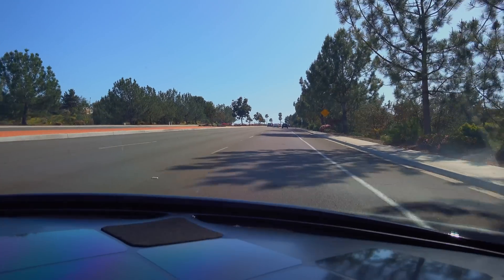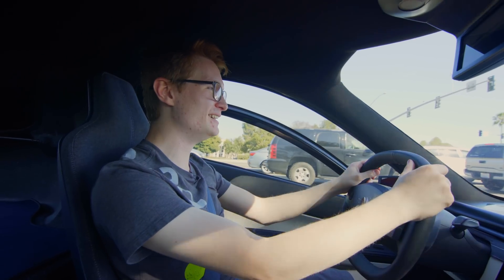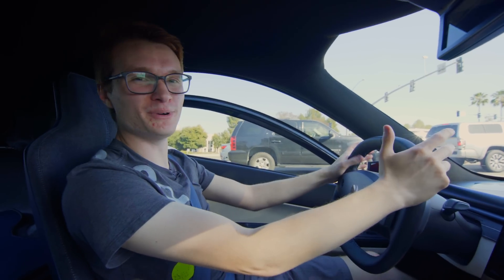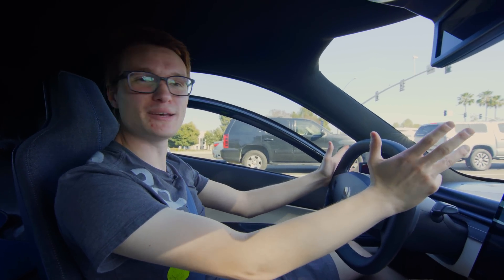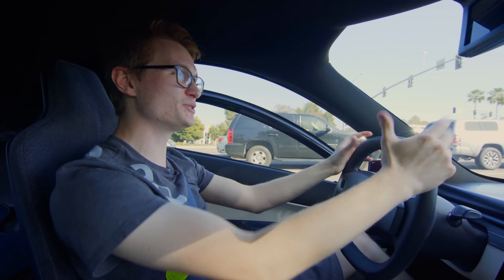I'm just thinking of driving this thing to my grandparents and how shocked they'd be that something like this is real. You show this to anyone, they're like, I can't believe this is something that's actually happening. And it's so cool to be a part of the future of solar mobility.